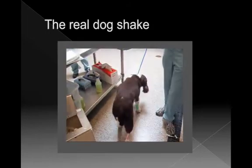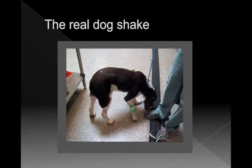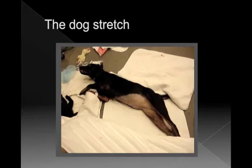Yeah! Does that suddenly put on a light bulb? 'Oh, I've seen that.' Dogs will do that — they won't shake at the painful incision. So look for things like the real dog shake. Good sign.